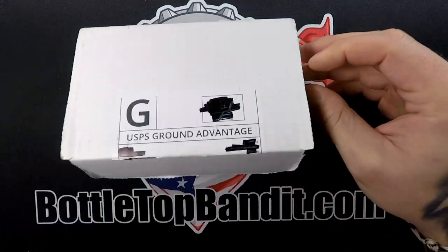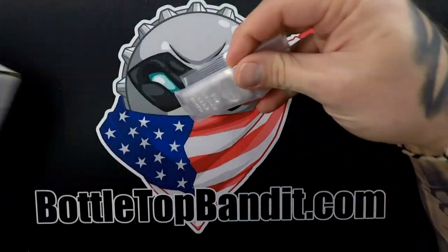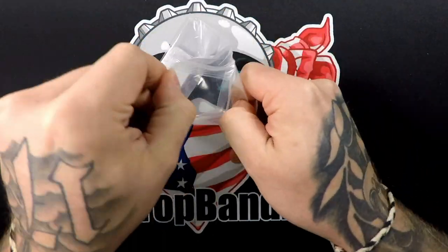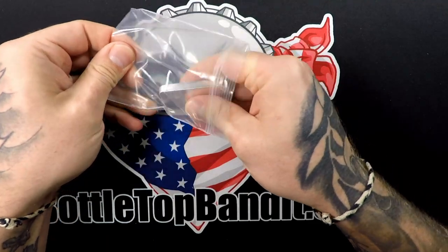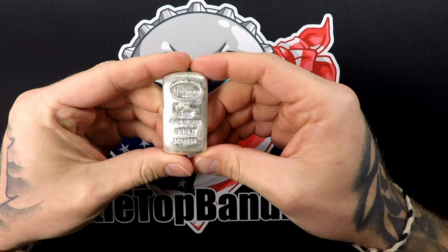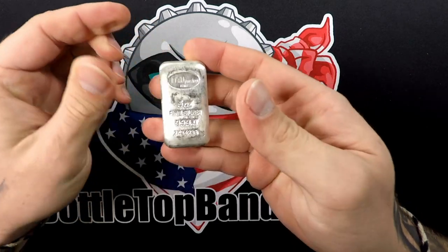We got one five-ounce bar in here, so that's awesome. It's a Preziosi five-ounce fine silver 999 — very cool. I really like these poured bars.